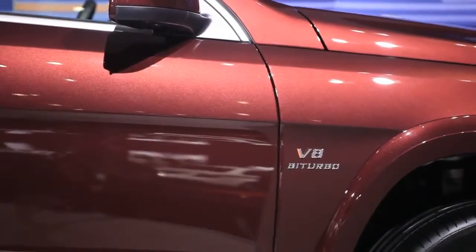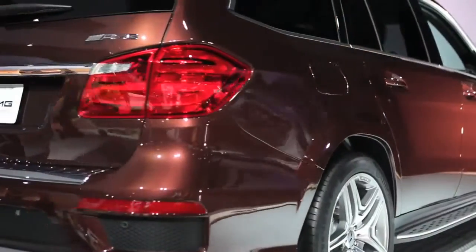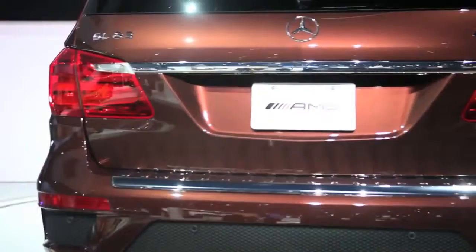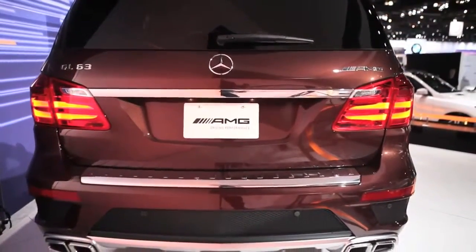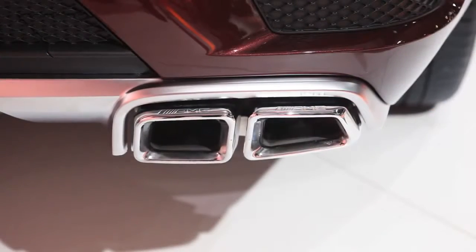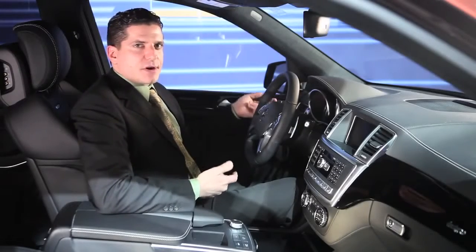Over here on the side, the V8 Biturbo badge lets everybody know what's hiding underneath the hood. As we take a look at the back of the GL63, you see some real signature icons of AMG styling. Big broad lines, and these wonderful quad chrome exhaust pipes. Coming out of those exhaust pipes is the beautiful music from the M157 5.5-liter bi-turbo engine.